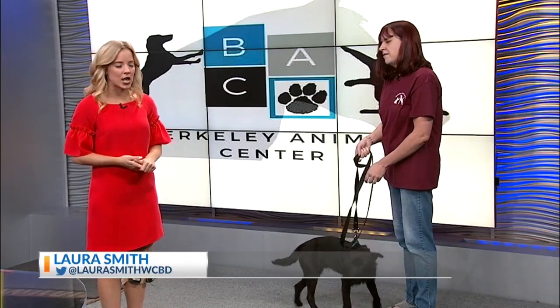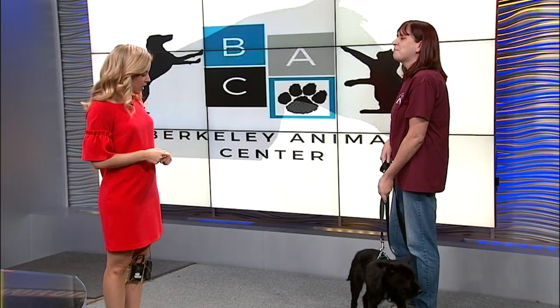We'll introduce you to our pet of the day. Don Johnson from the Berkeley Animal Center is here right now with Henry. Thanks for coming in, Don. Thank you for having us. So we have Henry.